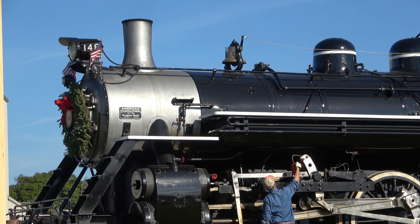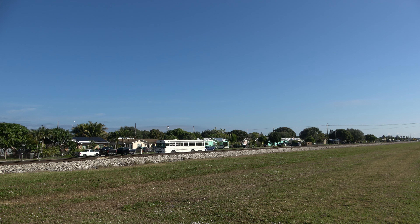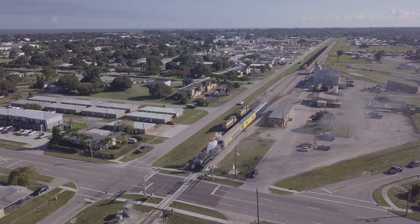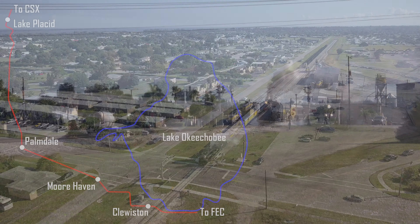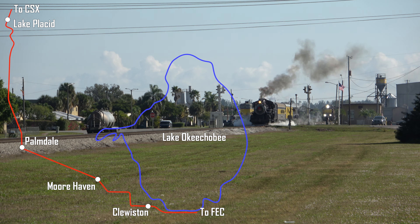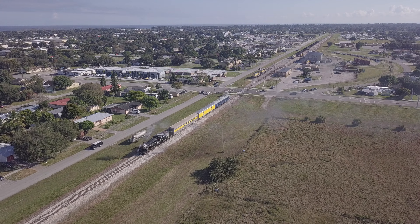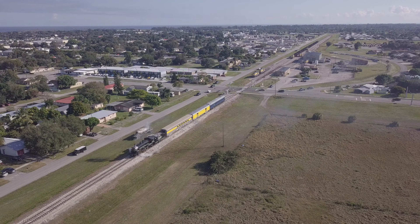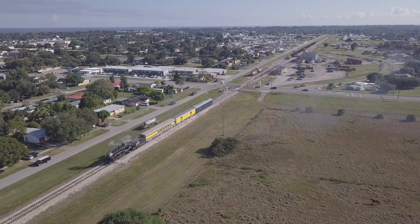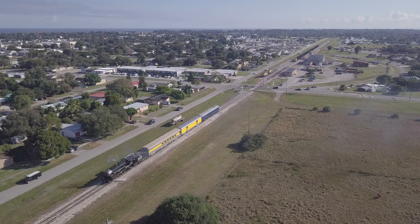As the scheduled departure time of 10 a.m. closed in, my dad and I relocated just up the main line, giddy with excitement. The Lake Placid Limited is running on the Moorhaven District, taking passengers and railfans alike on a 112-mile round trip to its namesake town through some magnificent Florida scenery. The 4-6-2 Pacific was built in 1920 for the Florida East Coast and sold to USSC 32 years later. 148 was among a handful of Pacifics on the Sugar roster up until dieselization, which prompted its sale in 1969.